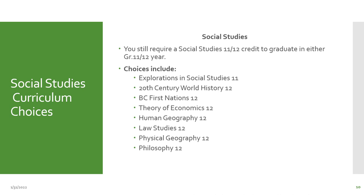For social studies, you will require either a socials 11 or 12 credit in order to graduate. The choices include explorations in social studies 11, 20th century world history 12, BC first nations 12, theory of economics 12, human geography 12, law studies 12, physical geography 12, and philosophy 12. You're required to take one of these classes to satisfy graduation requirements. However, if you're applying to a social studies or business program in post-secondary, you may need to take more than one socials to meet the academic requirements.